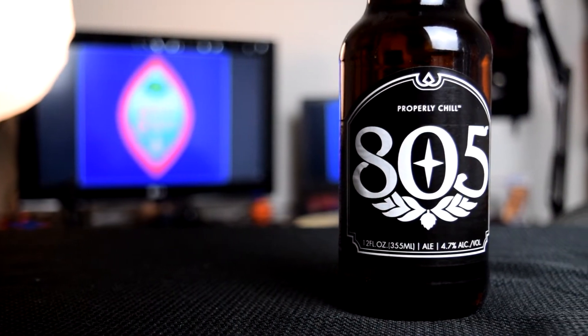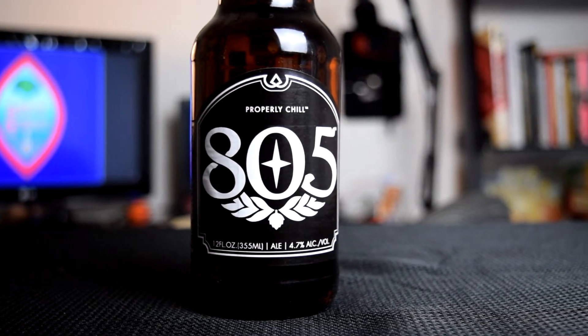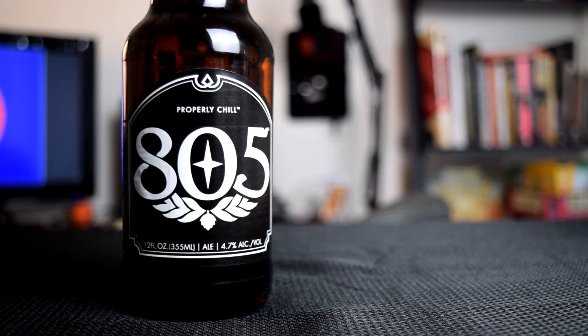Firestone Walker is a pretty big brewery here in California — pretty big everywhere else too. They have a good barrel aging program called Firestone Walker Barrel Works and they make a bunch of IPAs that we get here in California. I see their beers everywhere, like in supermarkets. They have a very wide distribution.